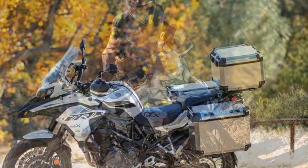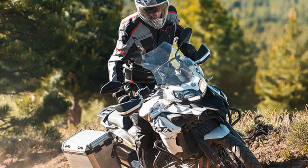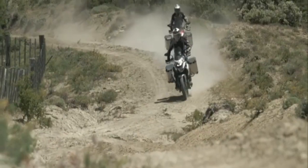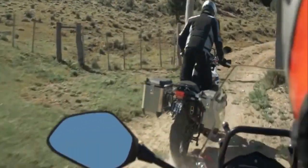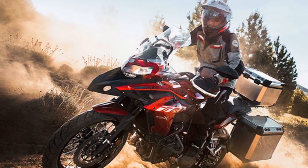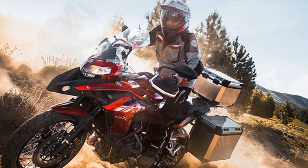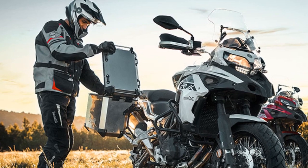Engine and Performance. Powering the TRK502X is a 500 cubic centimeters, liquid-cooled, twin-cylinder engine that delivers a healthy balance of power and efficiency. With 47 horsepower on tap, this bike provides adequate oomph for highway cruising and off-road adventures. The engine's torque delivery is smooth, and it's mated to a six-speed gearbox, offering a wide powerband for versatile riding experiences.